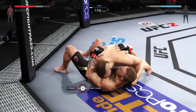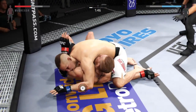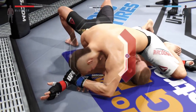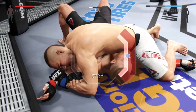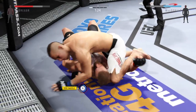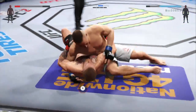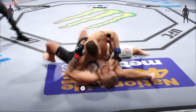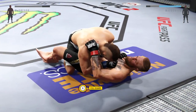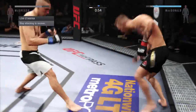Huge slam. He's got the mounted crucifix — this is dangerous. Working for the Americana. From here, what he wants to do to secure the Americana is pull his opponent. He got his arm free. McDonald with an elbow to the head. Side control. Now he's in full guard. McGregor gets back up again.